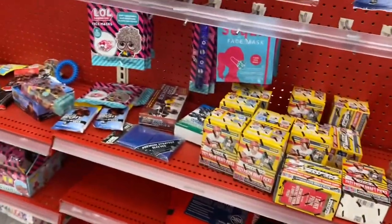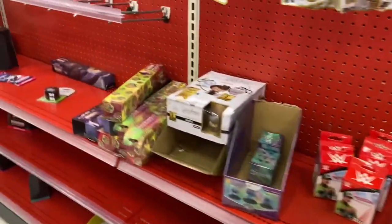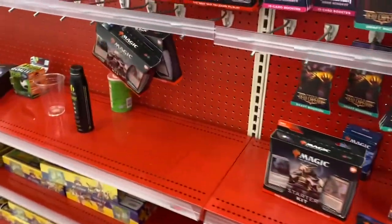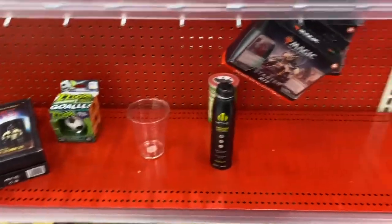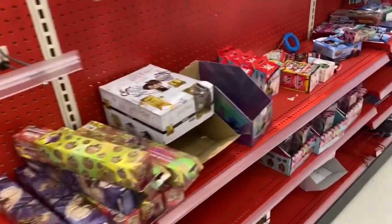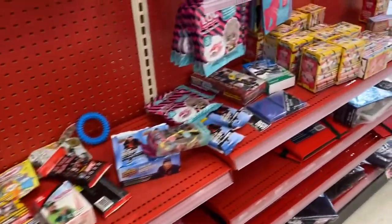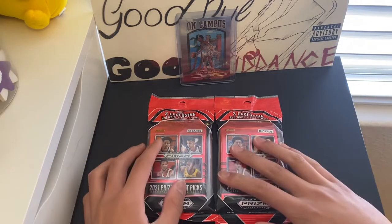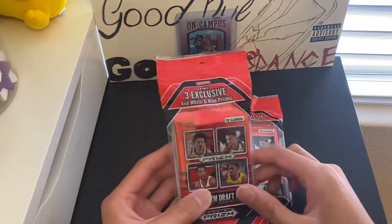Quick stop at the third Target and there's nothing - literally nothing. They got slammed and have nothing on the shelves. Just wanted to show you guys real quickly that they are literally out of almost everything. So on to the last stop. We're back from the Target and Walmart run. Didn't bother recording the last Walmart because it was bare, like I expected most of the stores to be.